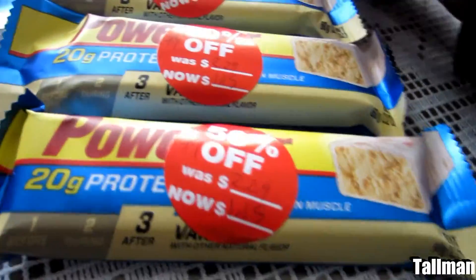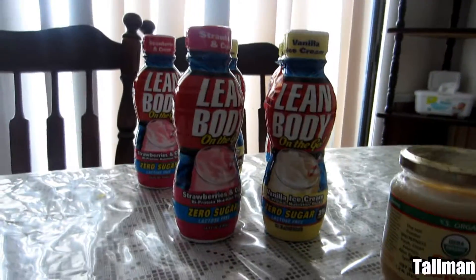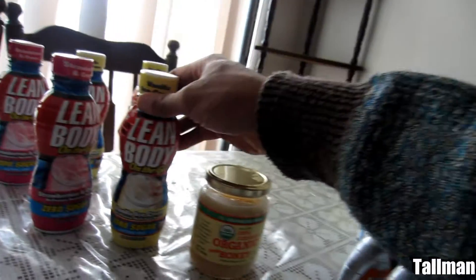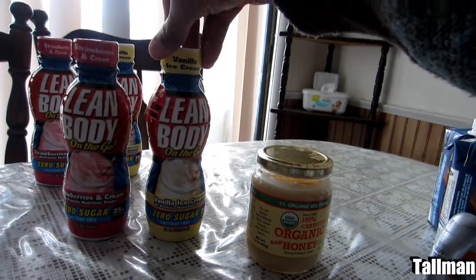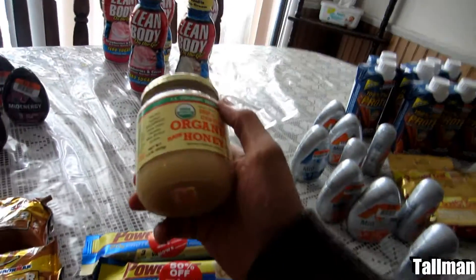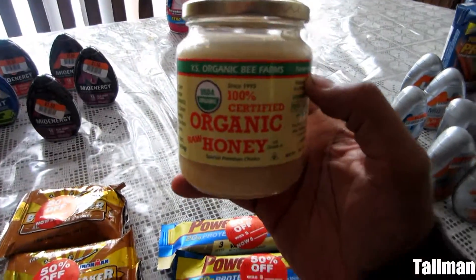I got three of the Power Bar protein bars at $1.45, and over there I got five of the Lean Body — I think this is by LabRada. Yep, LabRada makes that. Got five of those in strawberry and vanilla for $1.60 each.